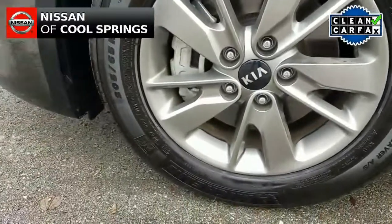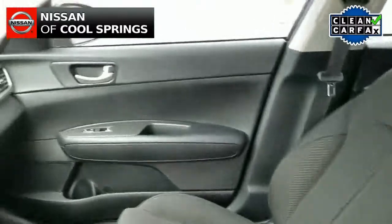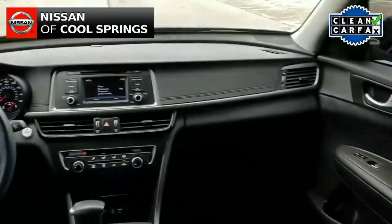External features include power side view mirrors and alloy wheels. Inside, we see a gray cloth interior with front bucket seats and second row seating for three more passengers.